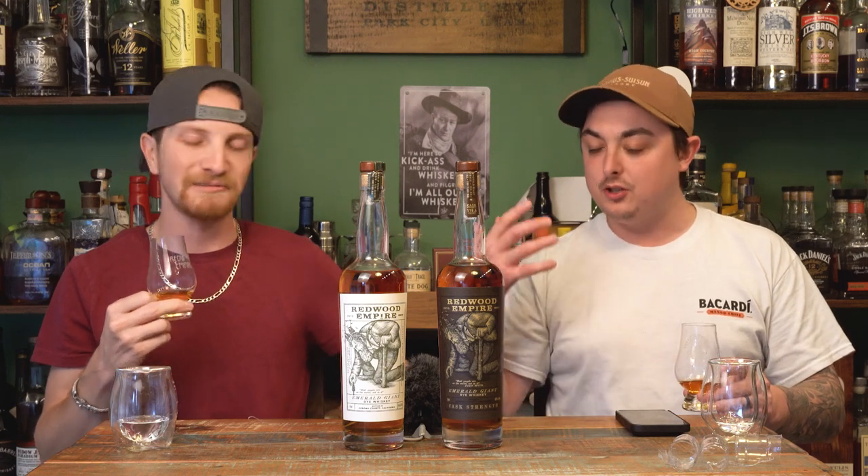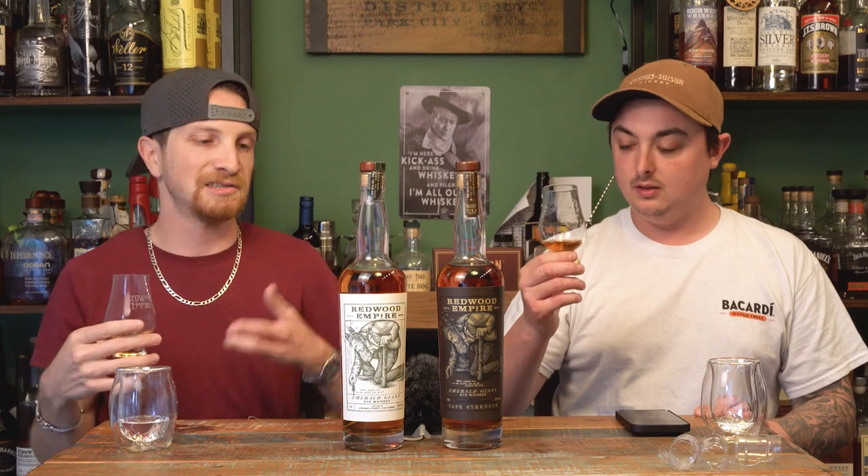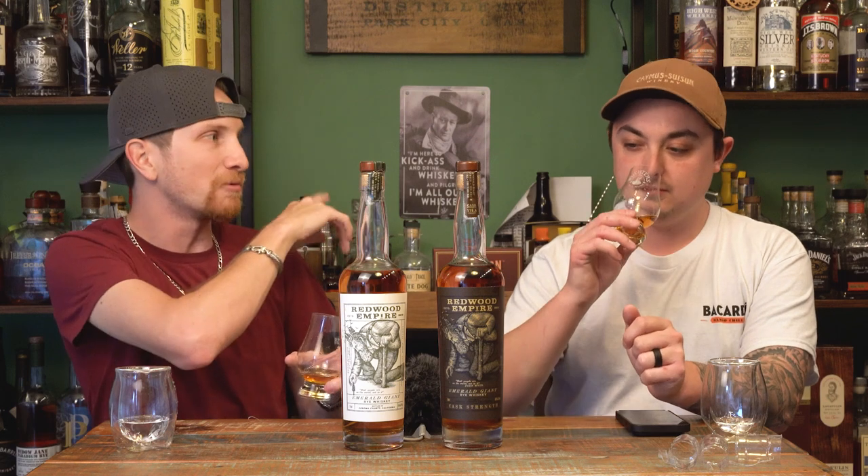It's a really good, much fruitier nose. I'm not trying to sound negative, but the base Emerald Giant Rye is kind of a garden variety rye — nothing special but nothing bad. When you try the other two, it just doesn't meet the same level. This cask strength nose is my favorite nose out of the three. If someone asked me for a good rye recommendation, this would be in my lineup.